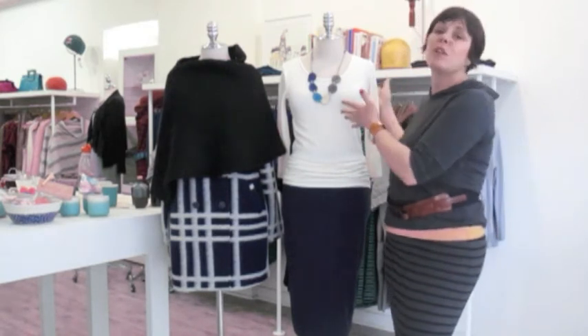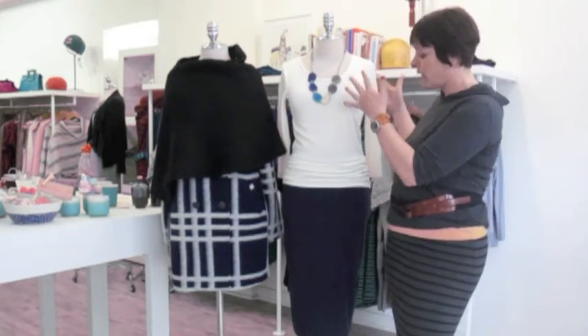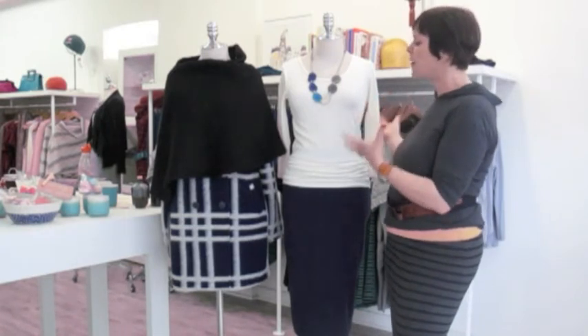It may be accessories that you're needing to invest in — something like a gorgeous statement necklace. You can wear it with an outfit like this, or with a summer dress. It's really fun, playful, and beautiful.